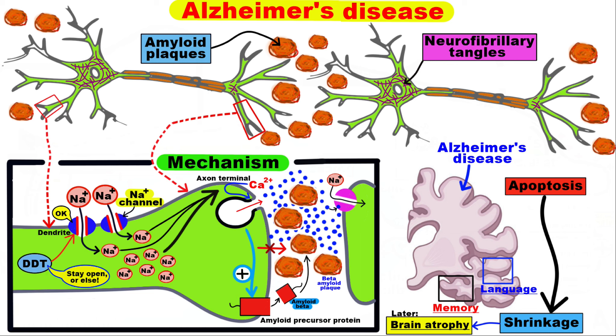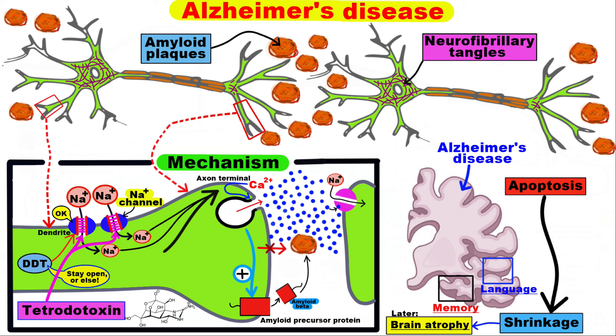In the study, researchers demonstrate that if neurons are treated with tetrodotoxin — a compound that blocks sodium channels in the brain — the increased production of the amyloid precursor protein and toxic amyloid beta species is prevented.